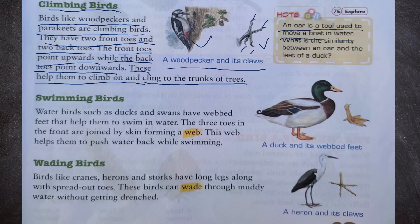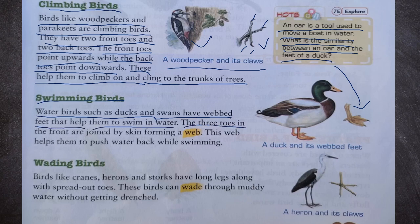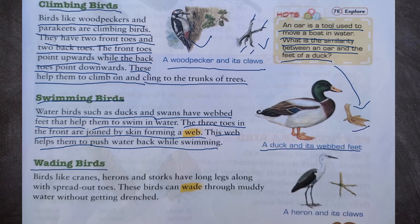What is an oar? An oar is a tool used to move a boat in water. The feet of a duck are similar to an oar — it helps the duck to swim. Water birds such as ducks and swans have webbed feet that help them to swim in water. The three toes in the front are joined by skin forming a web. This web helps them to push water back while swimming. We can see a duck and its webbed feet.